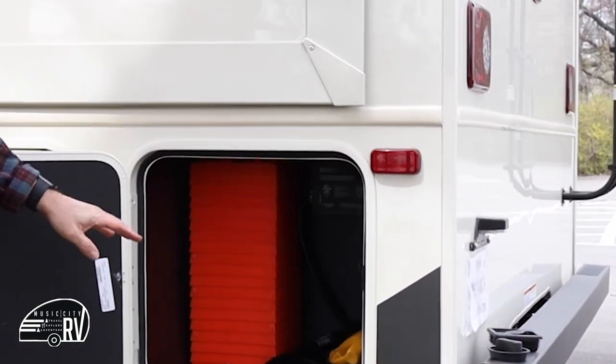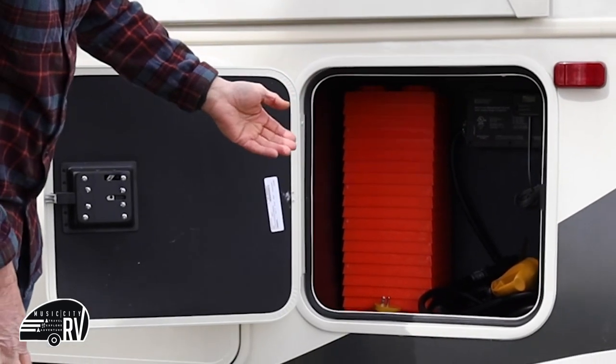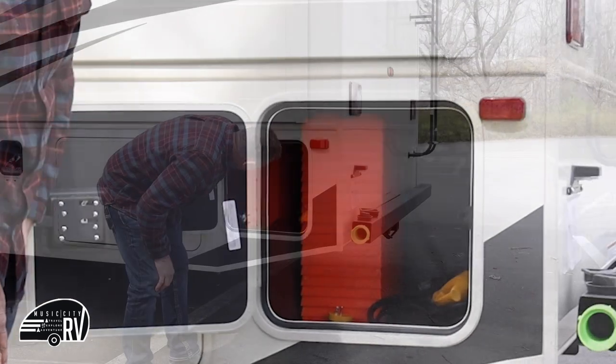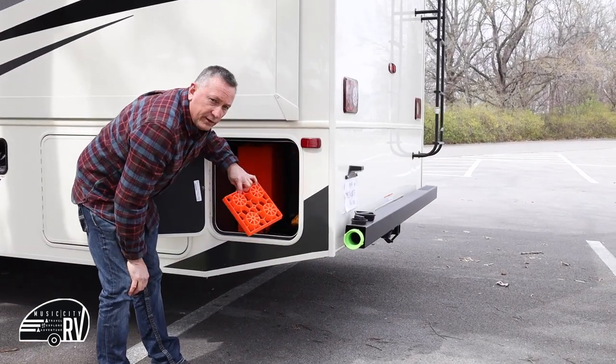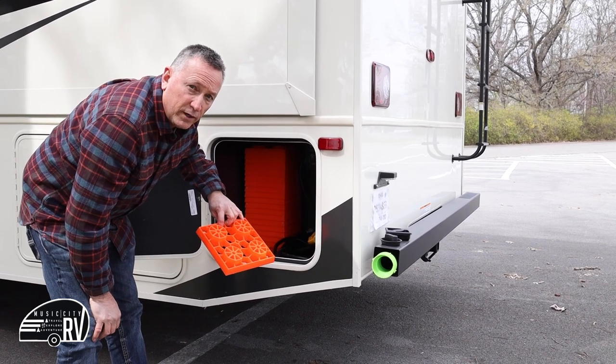We provide surge protectors on all of our campers, so everything's automatic. There's about a 60-second delay once you turn the breaker on at the power pole before the RV will have power. This compartment is also where we store all of the leveling block pads, which we'll go through when we cover the leveling process.